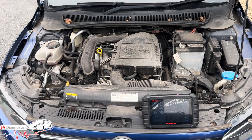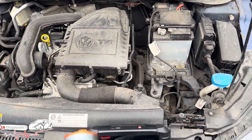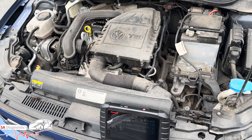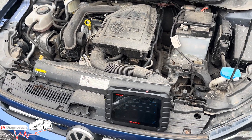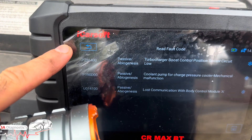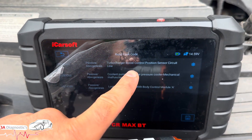Hello and welcome back to another video. In this video we're looking at a one litre VW Polo. This one litre engine is common across the Audi, SEAT, and VW VAG group. If you've got the engine management light on, if the car's going into limp mode, losing power, and you have fault code P256400 — turbocharger boost control position sensor circuit low — this video is for you.